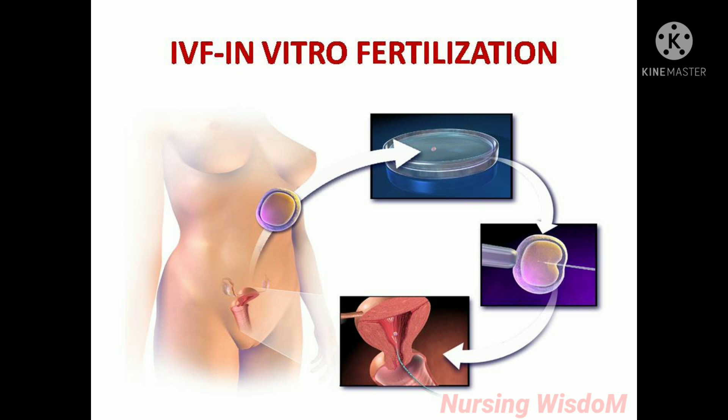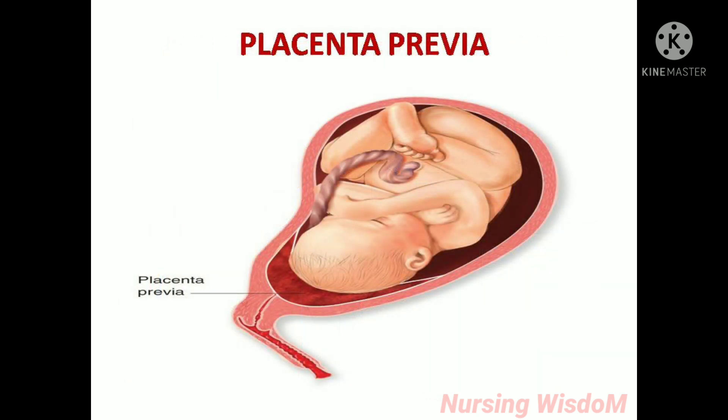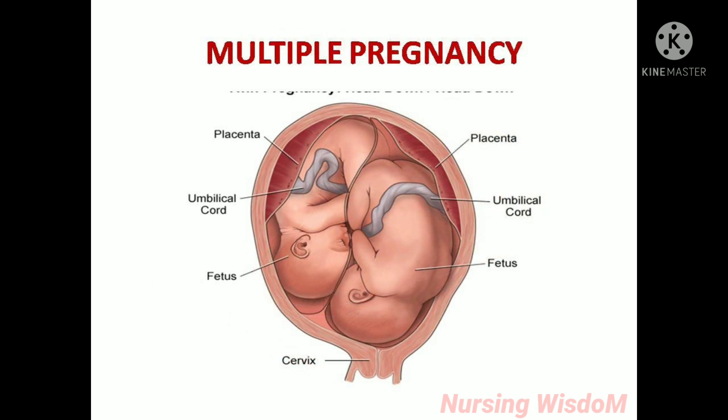IVF, or in vitro fertilization, increases the chances of abnormal placentation — that is, abnormal attachment of the placenta — which may lead to vasa previa. Placenta previa is a low-lying placenta, which is why it increases the risk of vasa previa. In multiple pregnancies such as twins or triplets, there is no adequate space for the placenta to attach, so there is a chance it attaches in the lower uterine segment, increasing the risk of vasa previa.